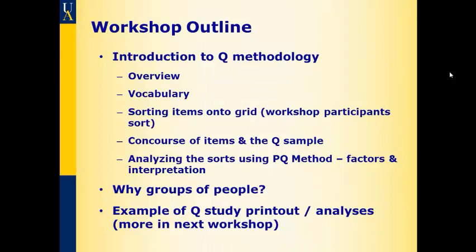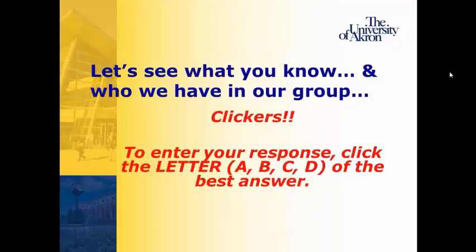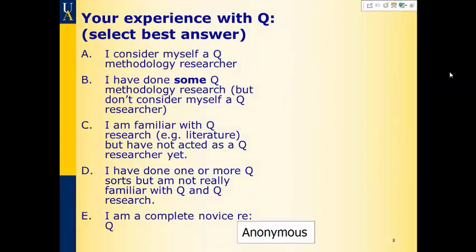Okay, everybody should have a clicker — hopefully we had enough. You're going to answer A, B, C, or D — very simple. So your experience with CUE: it's in anonymous mode, which means I don't know who has what. It makes my ed tech students feel much more comfortable, because they can tell me they didn't do their project that was due today at 11 o'clock and I won't know who it is. The options are: A — I am a CUE methodology researcher; B — I have done some CUE methodology research but don't consider myself a CUE researcher; C — I am familiar with CUE research and the literature but have not acted as a CUE researcher yet; D — I have done one or more CUE sorts but am not really familiar, or I am a complete novice who has never even done CUE before.